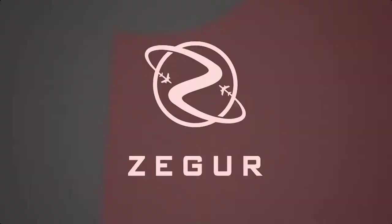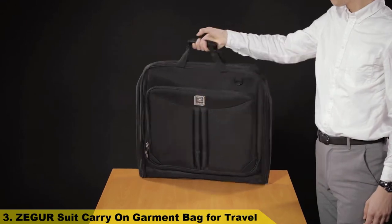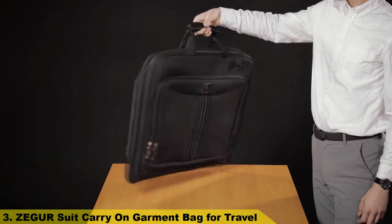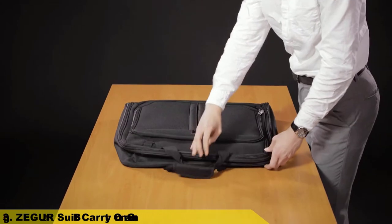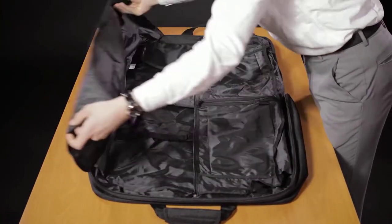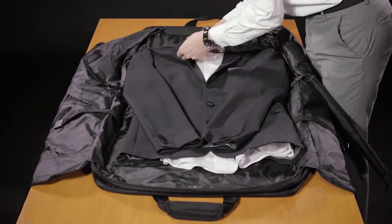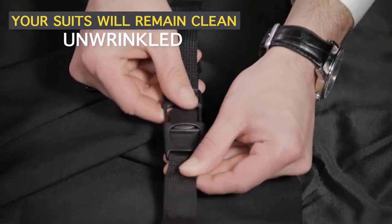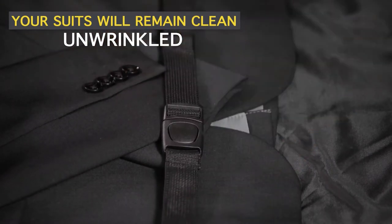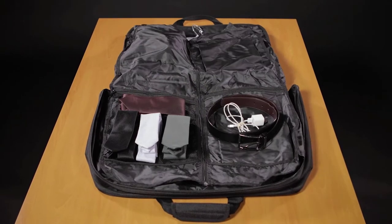Number 3: Zagur Suit Carry-On Garment Bag for Travel. Whether you're headed for a business trip or a weekend getaway, the Zagur garment bag keeps you organized and takes the hassle out of packing. Thanks to multiple interior zipper pockets, it maximizes storage capacity, holding everything from suits and dresses to shoes and ties.